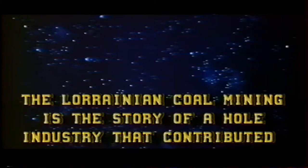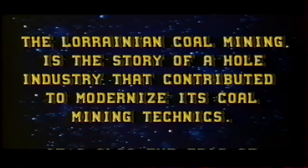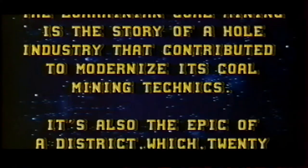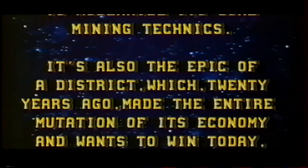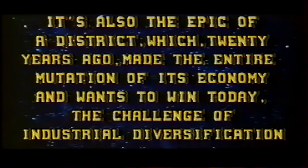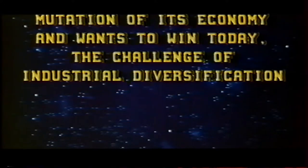The Loranian coal mining is the story of a whole industry that contributed to modernize its coal mining techniques. It is also the epic of a district which, 20 years ago, made the entire mutation of its economy and wants to win today the challenge of industrial diversification.